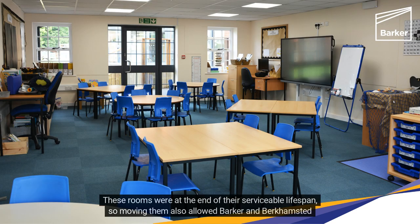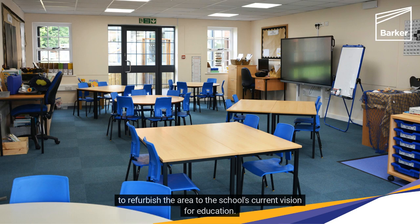These rooms were at the end of their serviceable lifespan, so moving them also allowed Barker and Berkhamstead to refurbish the area to the school's current vision for education.